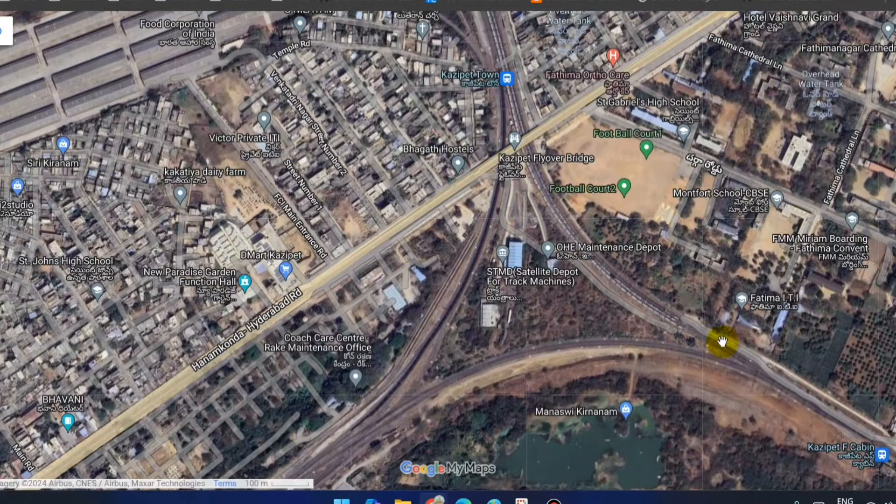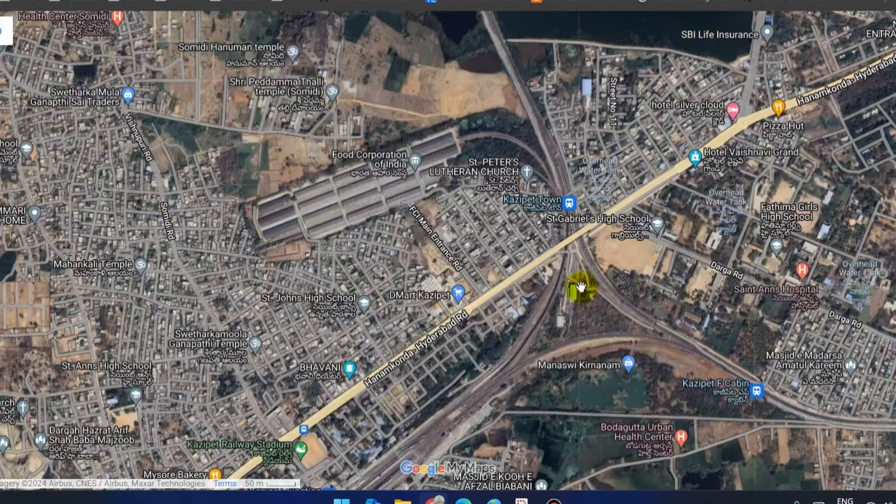Kajipet Railway Station will be located here directly, forming a triangle. The rail and rail bridge are also part of this layout, with the city lines going directly through.